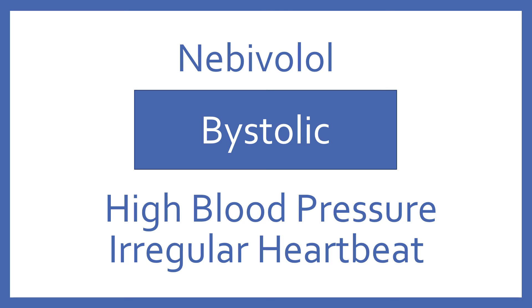Nebivolol, brand name Bystolic. Nebivolol is a beta blocker for high blood pressure and irregular heartbeat.